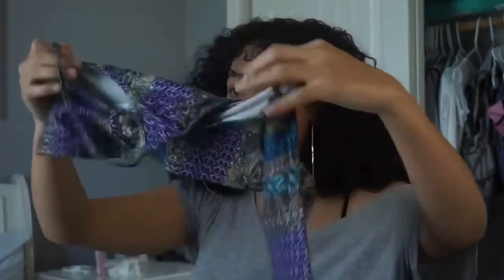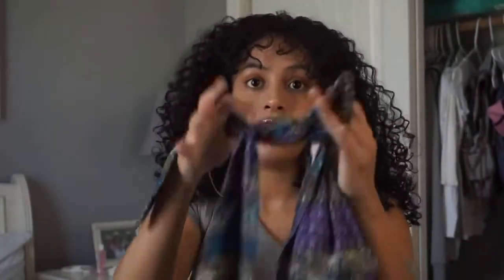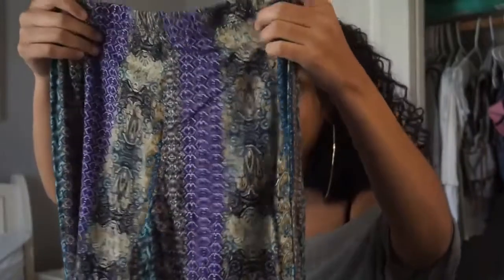So this is the top — I love this, it gives me a Coachella vibe, and it does a wrap around. And these are stretchy pants, which I love because my butt jiggles in these and I love that.